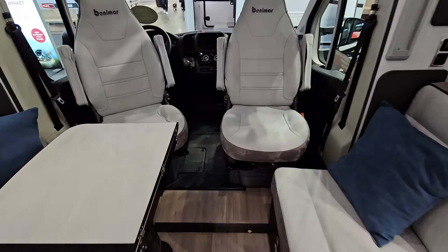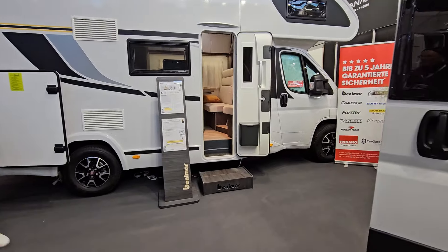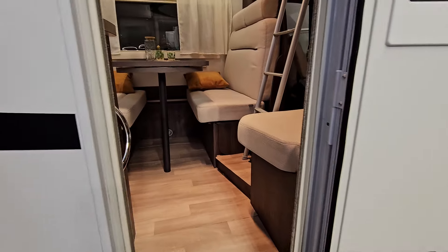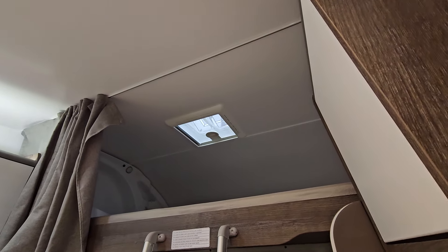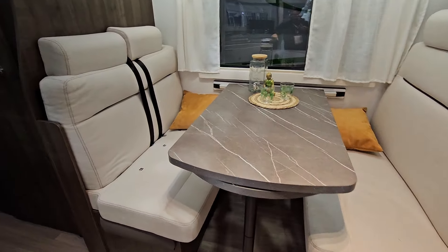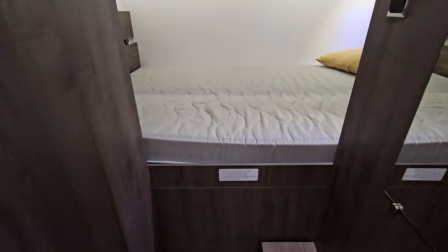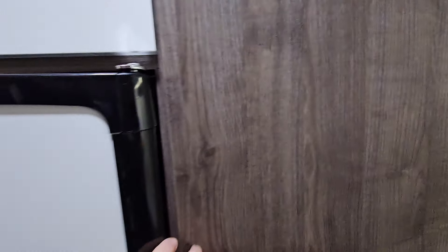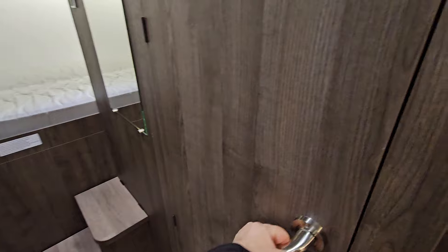Benimar is looking much more elegant than it used to - they've definitely stepped up their game. Now, this overhead model is the Sports 346 at 70,000 euros, 711 centimeters long. I'm not sure why it's called Sport - maybe it's sporty to see how many people can fit in: two up top, two there in the middle, two in the back, so six in total. There's a big wardrobe, fridge with freezer, and a washroom.